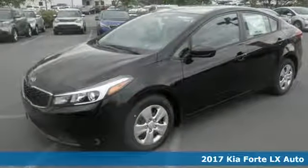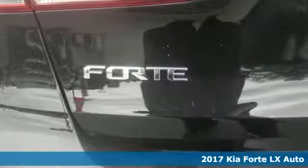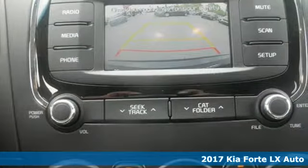It's a 2017 Kia Forte. This compact sedan has modern style that looks good and has all the things you like.